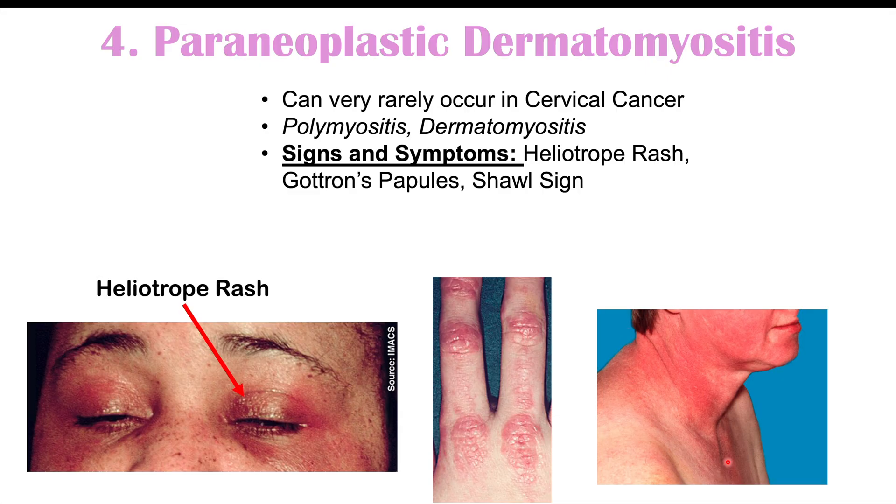So again, the findings in dermatomyositis include the heliotrope rash, Gottron's papules, and shawl sign. This is another finding that is quite rare and only reported very rarely in cervical cancer, but it can be reported more commonly in other types of cancer.